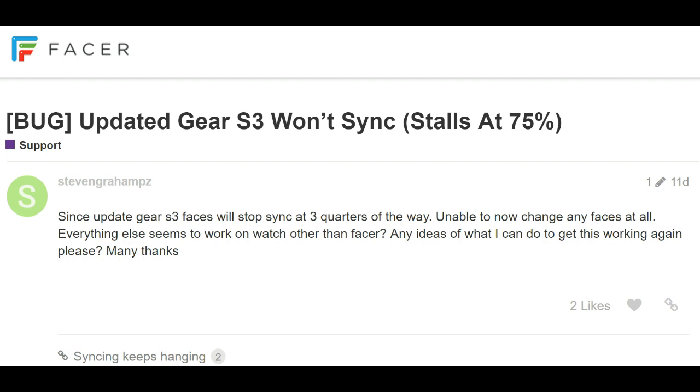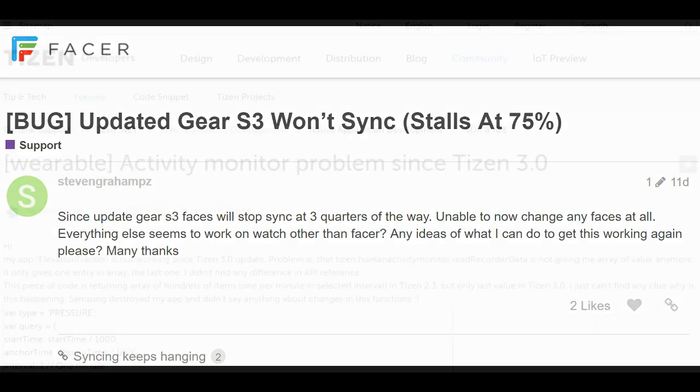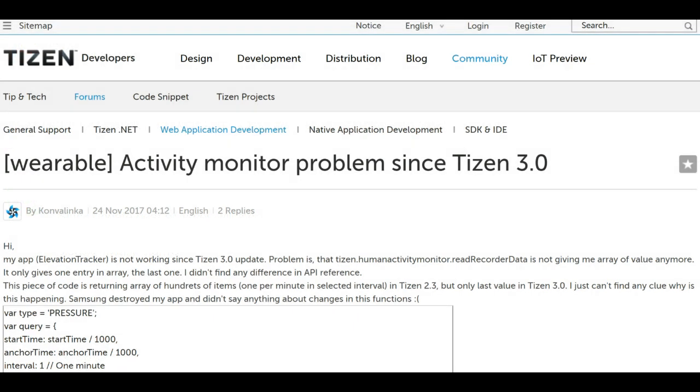According to some reports, the glitches associated with the watch faces may be due to a change in programming, as most developers haven't updated their watch faces to the latest version. Developers have also complained about issues with using the Gear Manager app and the Gear Watch Designer tool.